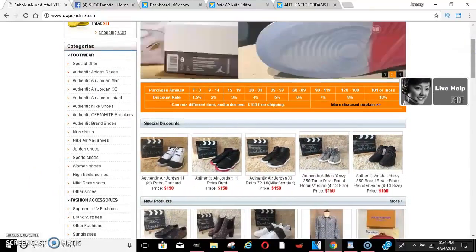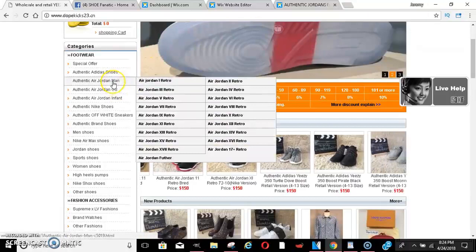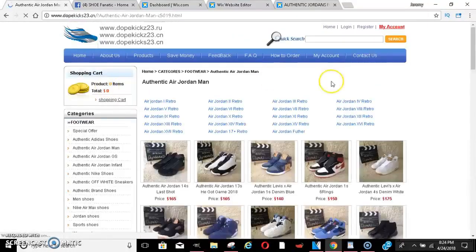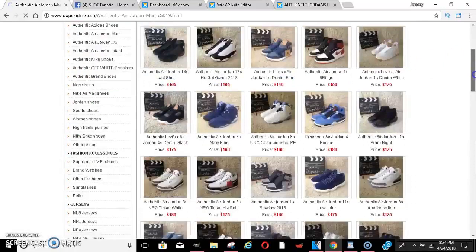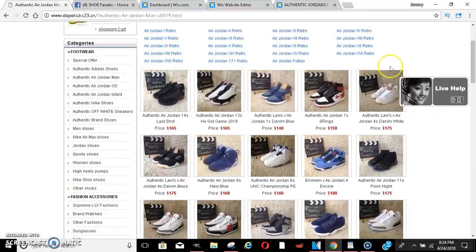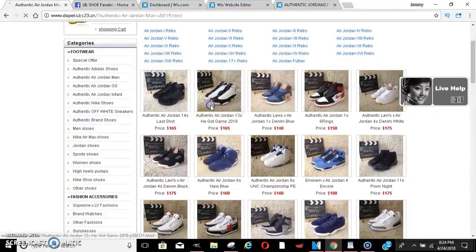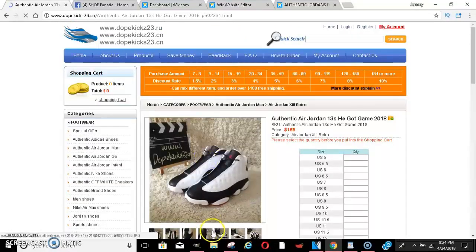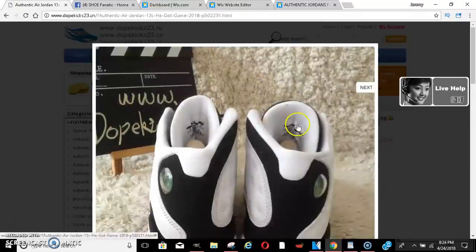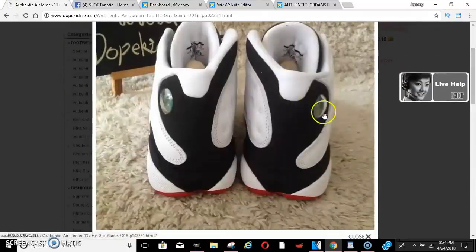Let me break this down. They do have the authentic Jordans right here, and I've ordered and worn a lot of them. They all come out perfect — just like the authentic ones in the store. I haven't had any problems with them, and nobody's ever said anything about them being fake when I wore them. Everything checks out perfect.